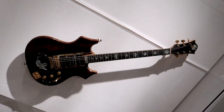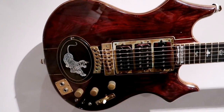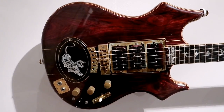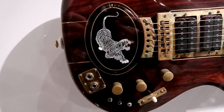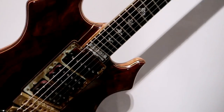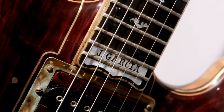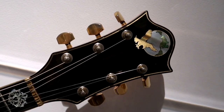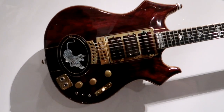That is Jerry Garcia's Tiger — the Doug Irwin Tiger. He was playing the Wolf forever but never really got the guitar he wanted, so Doug Irwin made this for Jerry and gave it to him as a gift. What a rarity. Look at the neck — you can see his name in there. Look at that headstock. What an honor to see this guitar. What a highlight.